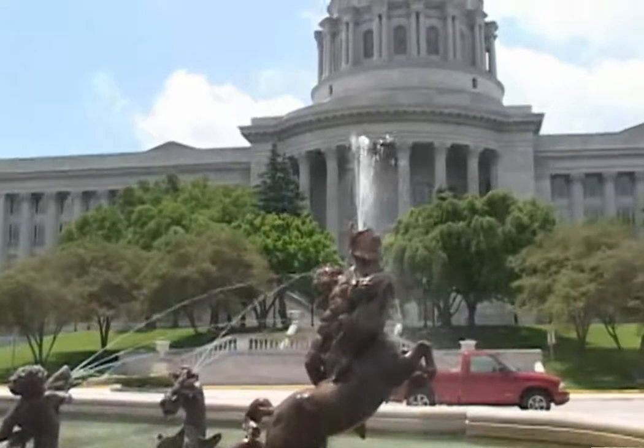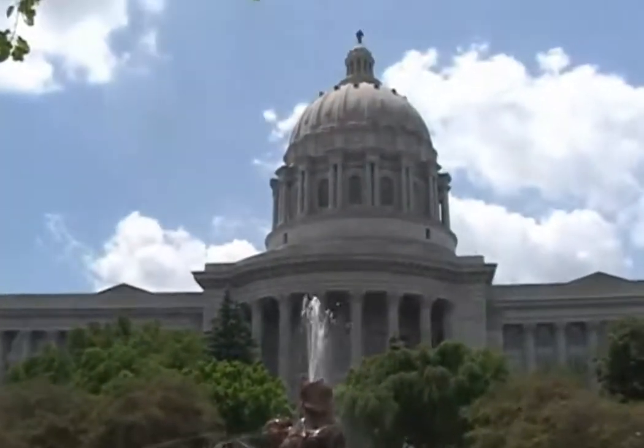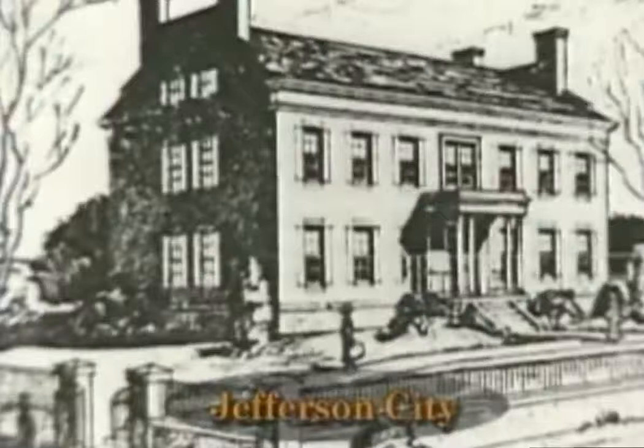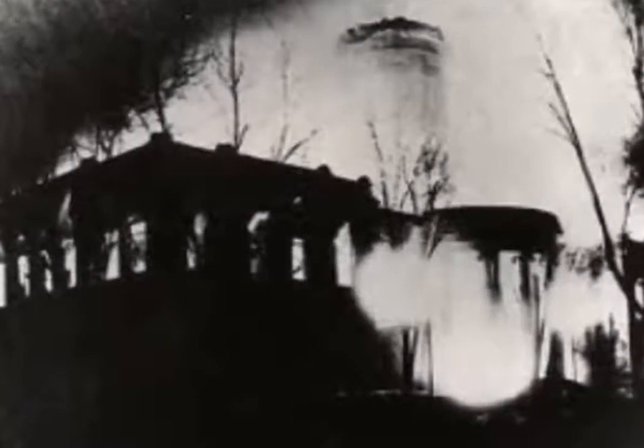Completed in 1918, this Roman Renaissance-style building is the third to be built on these grounds. The first Capitol was built in 1827 and the second in 1849. However, both buildings were destroyed by fire — first in 1837, then again by a lightning strike in 1911.